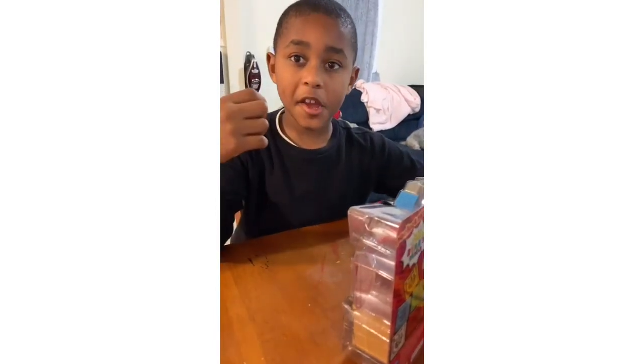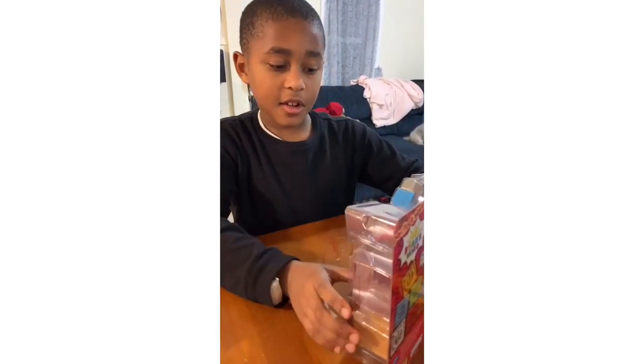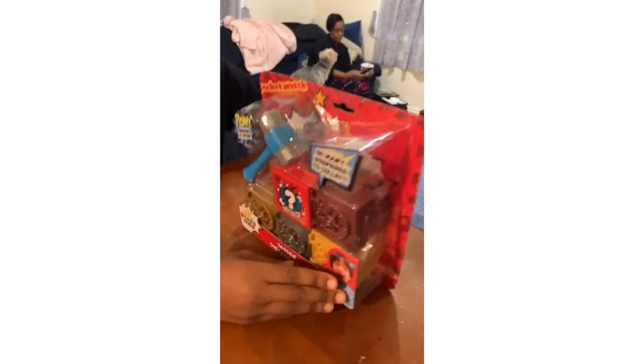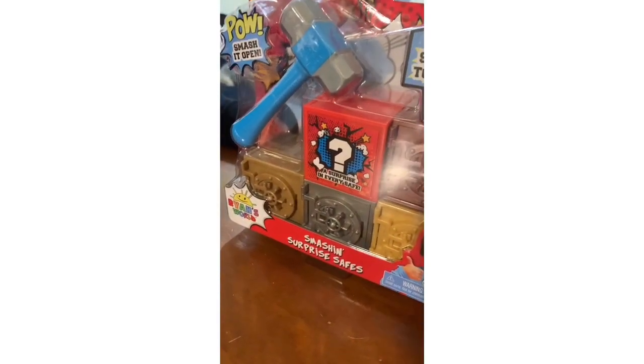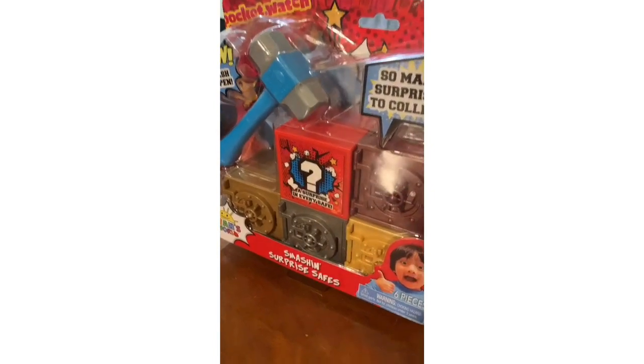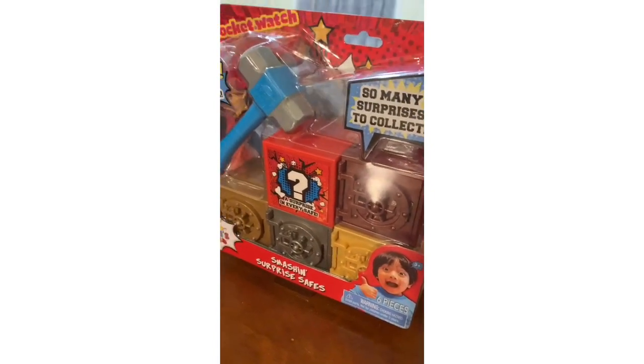Hello guys, it's your J.I. Play, and today we got this — another Ryan toy: Smashing Surprise Safes. All right, it's really cool.